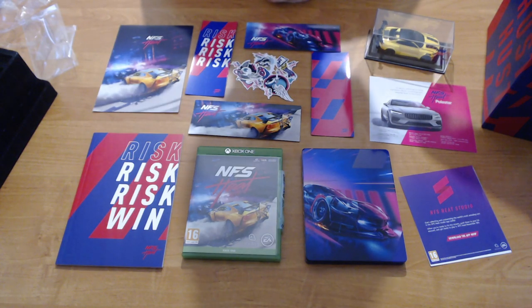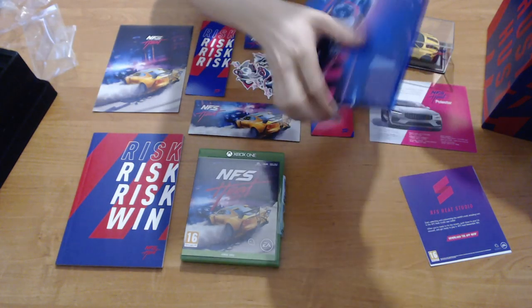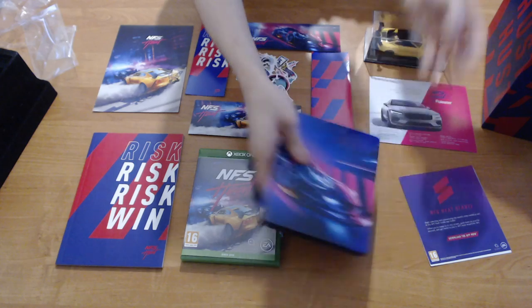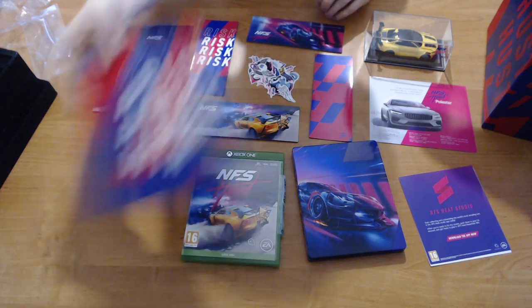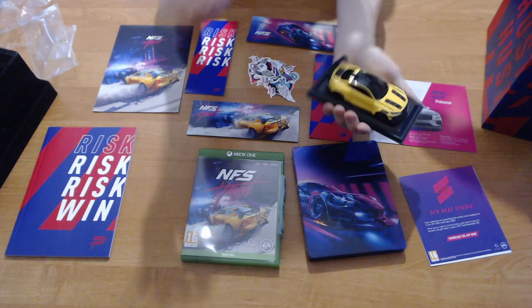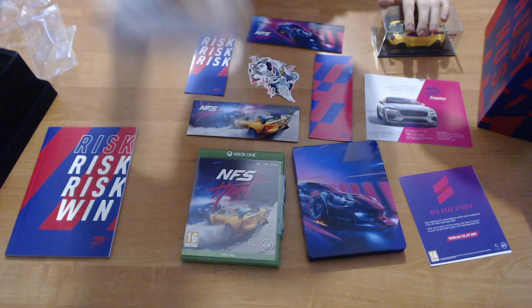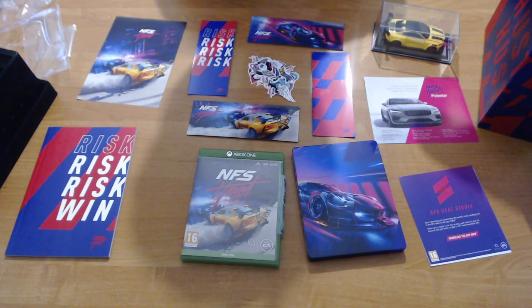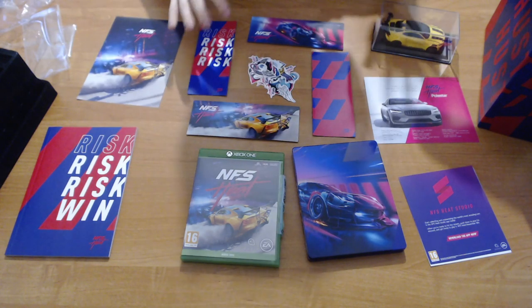A brief review of what comes in the Collector's Edition. You get the standard game for Xbox One or PS4. Along with that, you get the steelbook case — which my game is in — which feels very nice. You get four magnets. You get a load of stickers. You get the notebook. You get the Polestar model with a removable base. You get a cardboard box which is an even bigger case. A couple of informational leaflets about the Need for Speed app, and I believe there's a code on there for something as well. According to the invoice, you're only paying £33 for the game and everything else adds up to £66.